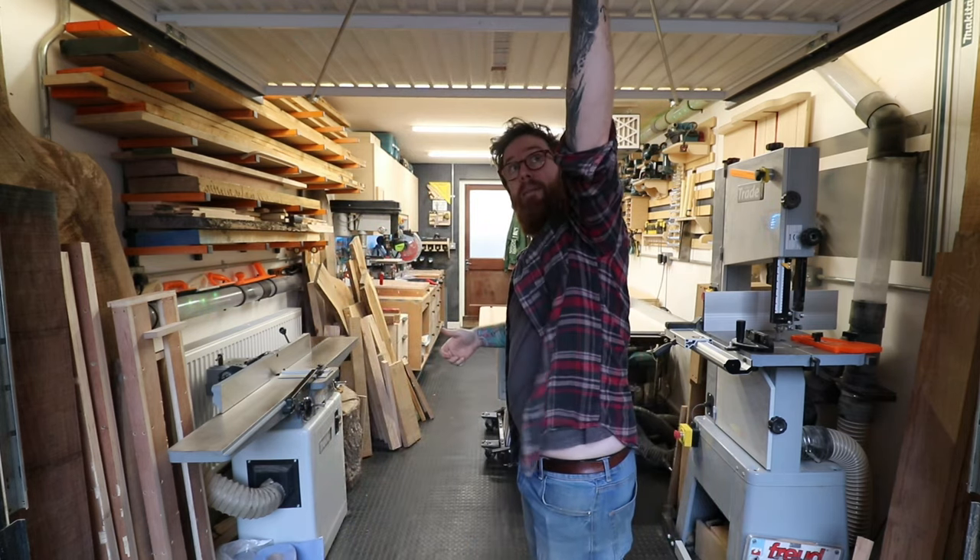Hey, what's up? Welcome to the workshop — I'll take you inside and show you every little dusty nook and cranny. Come in.